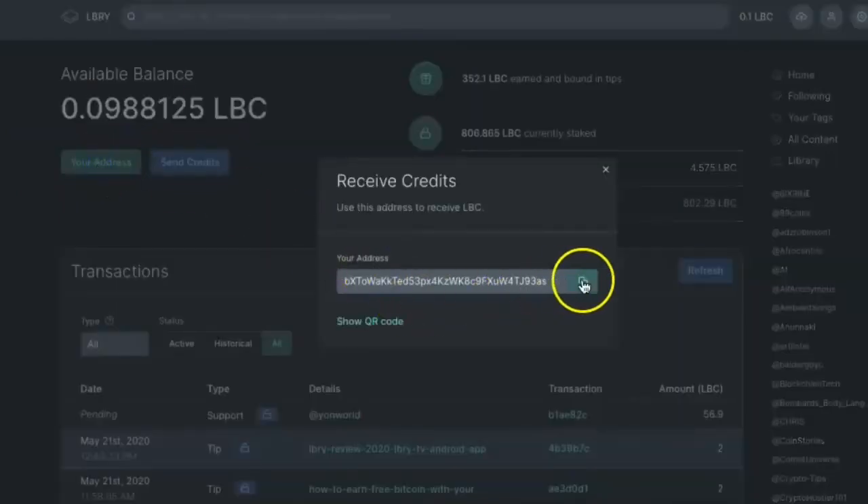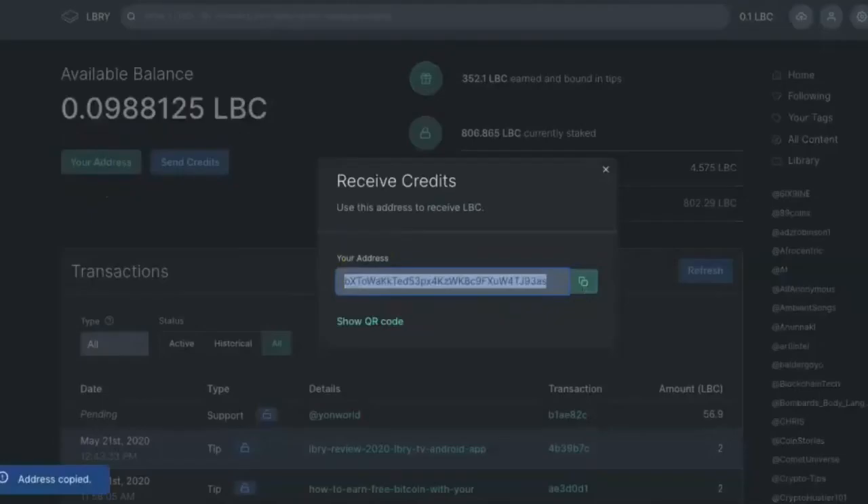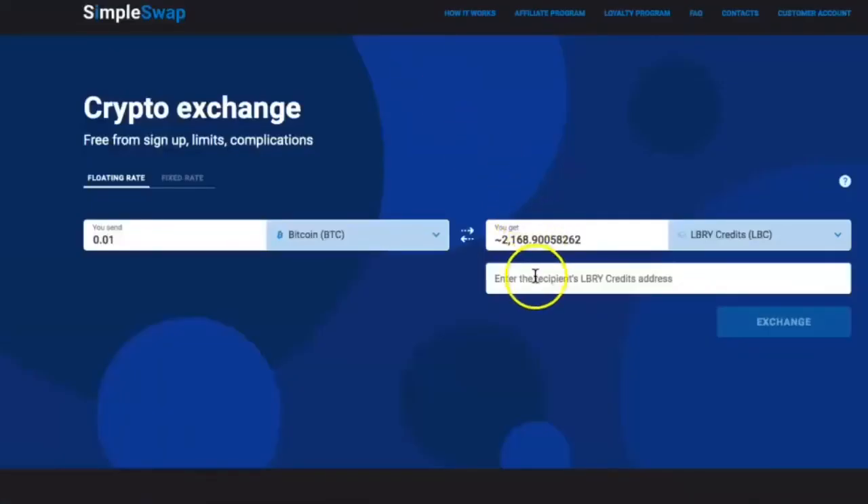Here on Library we're in my wallet. We grab the receive address, then go back to SimpleSwap and enter in my receive address — just copy and paste it. Then we go to Exchange.